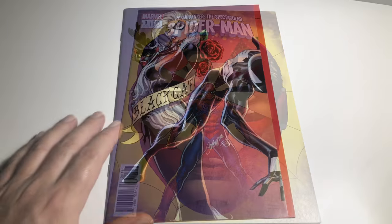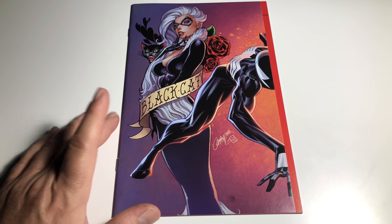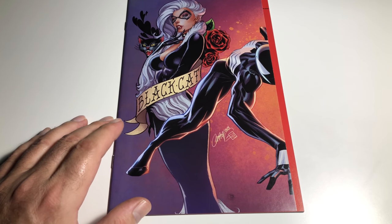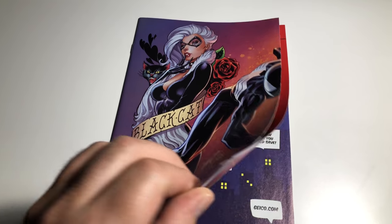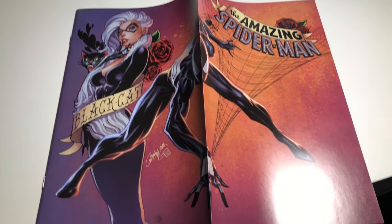This is a really cool one — this is Amazing Spider-Man number 801, a variant by J. Scott Campbell from Midtown Comics. It's an exclusive book. Oh, that's cool — I believe it also connects with another one.